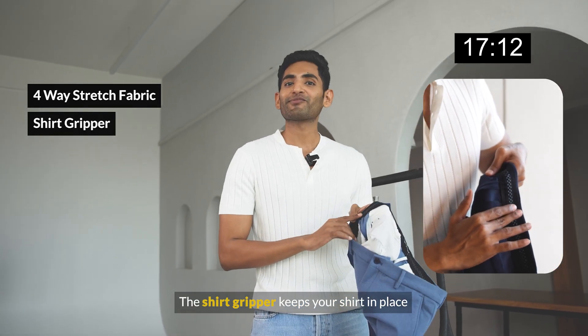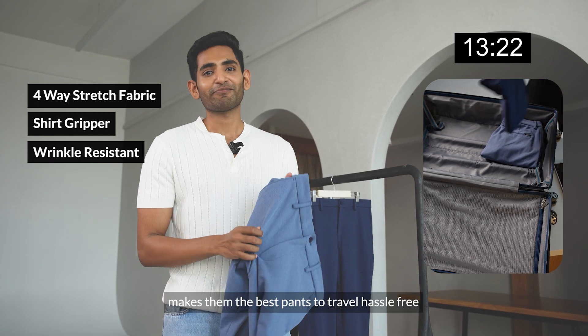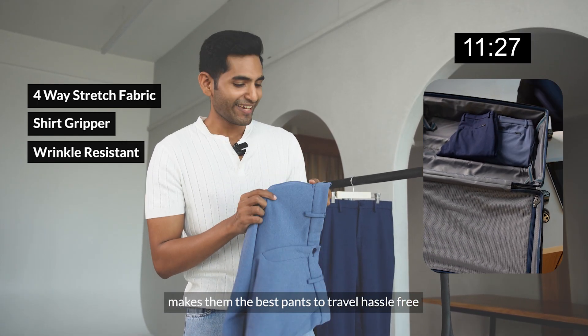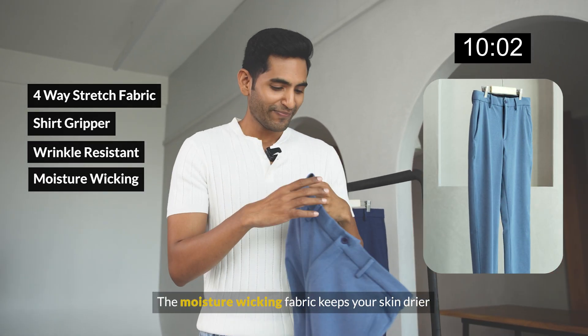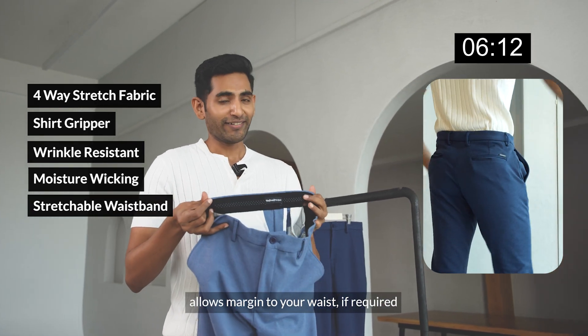This is a shirt gripper — it keeps your shirt in place, so no worries about the shirt tucking out. It's wrinkle resistant, making them the best pant to travel hassle-free. The moisture wicking keeps your skin drier and the stretchable waistband allows margin to your waist if required.